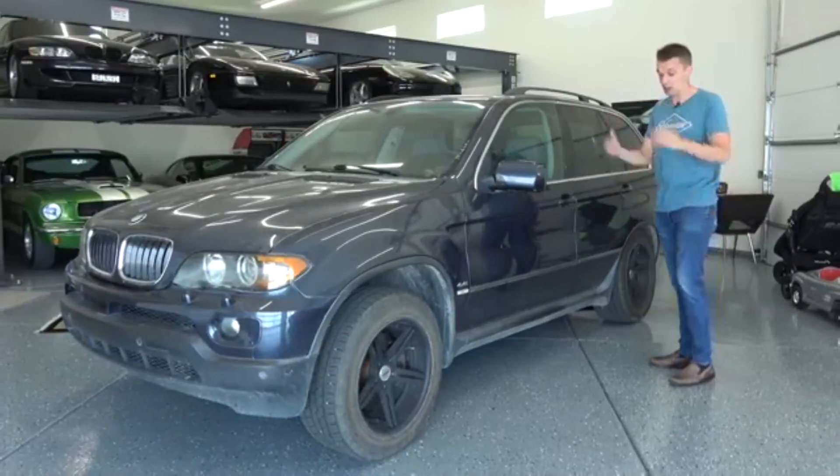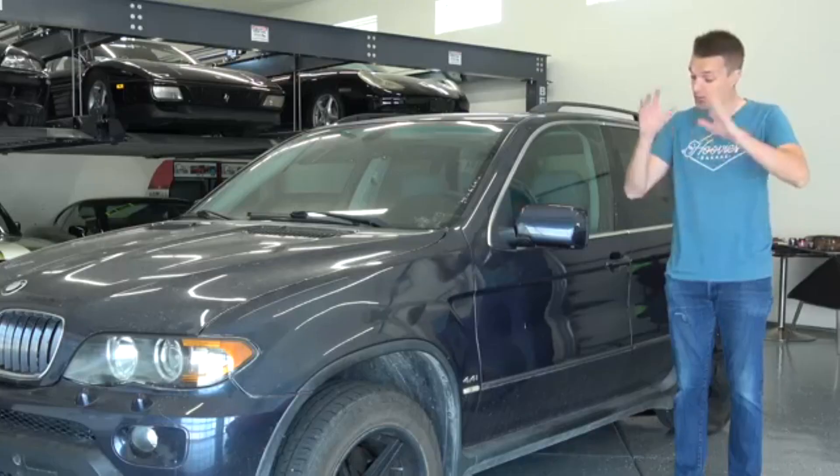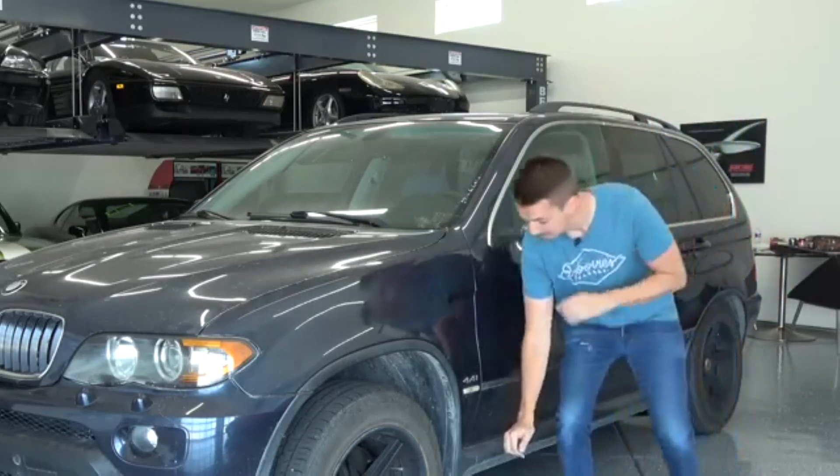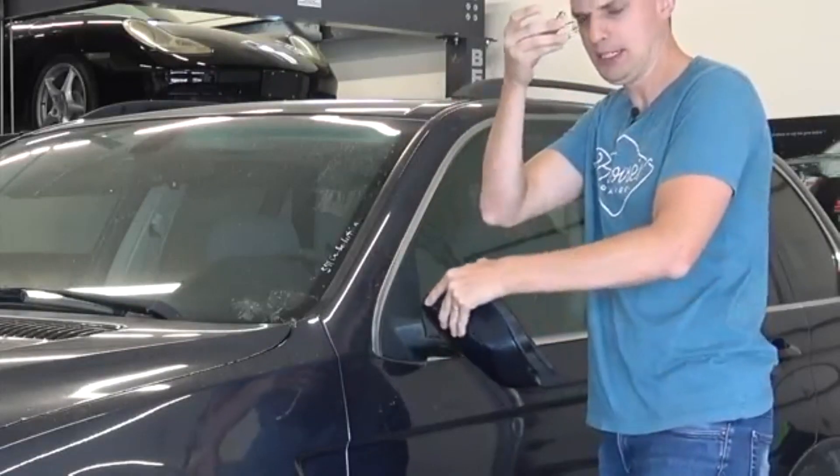$5,000 — it seems like an incredible deal, but I'm going to tell you right now, I don't care who you are, you should never ever buy one of these. Well, there's a spring in it.